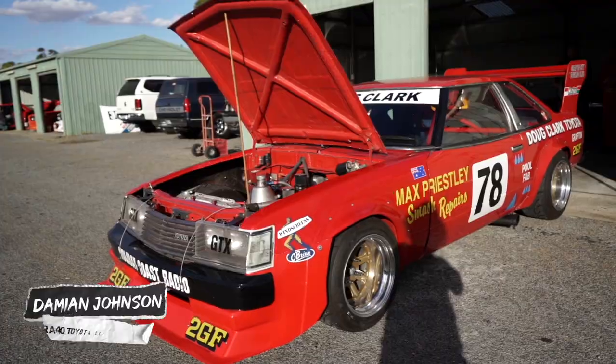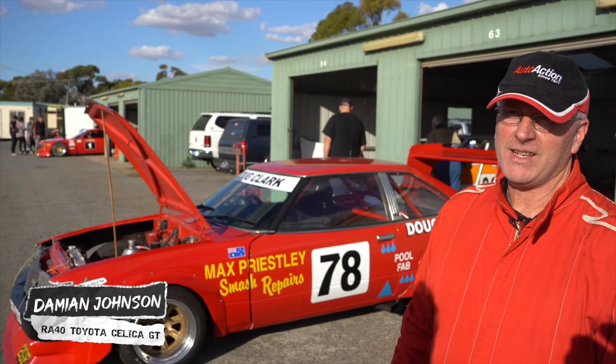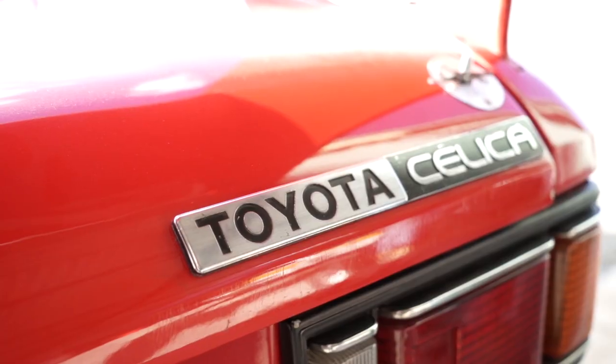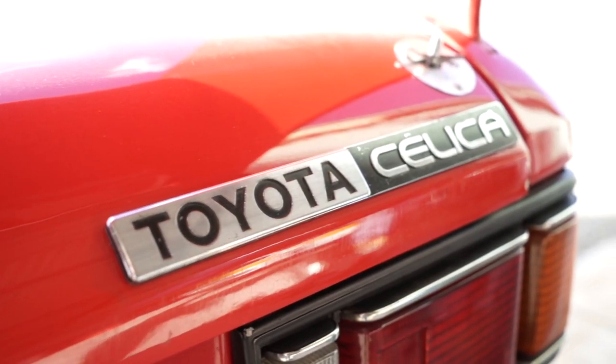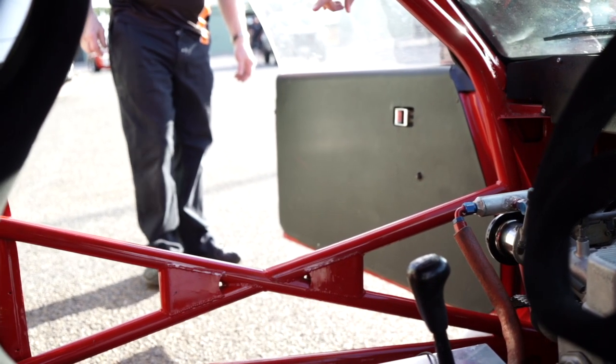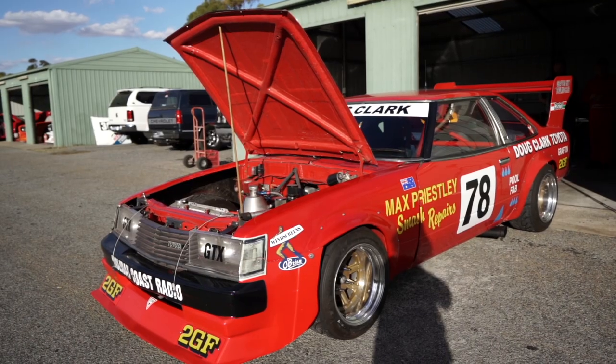My name's Damian Johnson. I drive the 1982 RA40 Celica GT that was campaigned back in 1982 to about 1986 by Doug Clark. Built by Avanti Cars. It's essentially a Formula 2 structured chassis with a Celica body sitting on top.